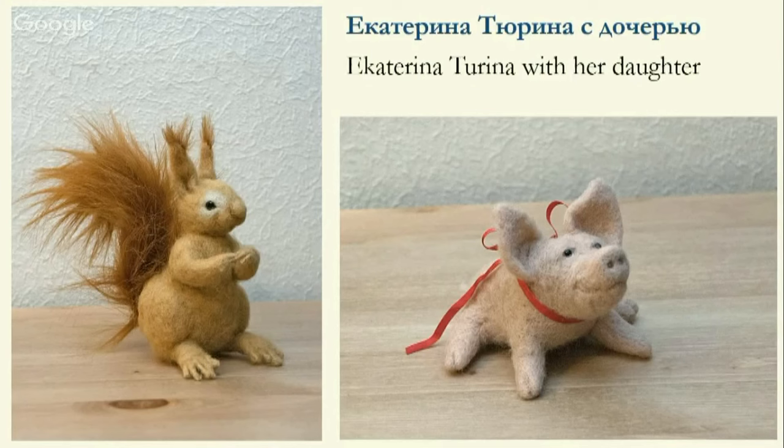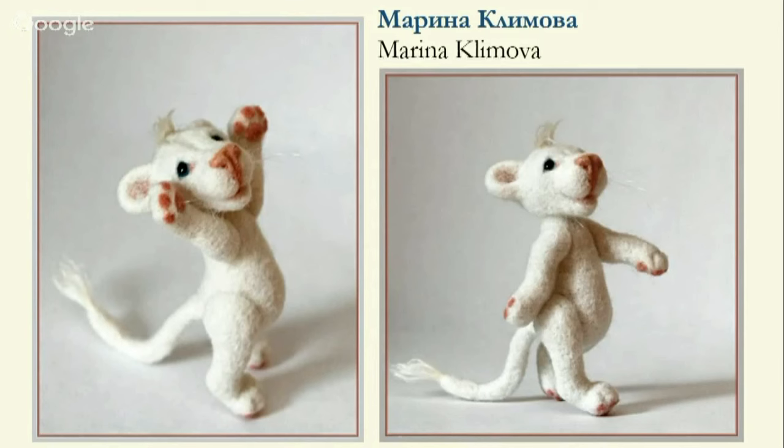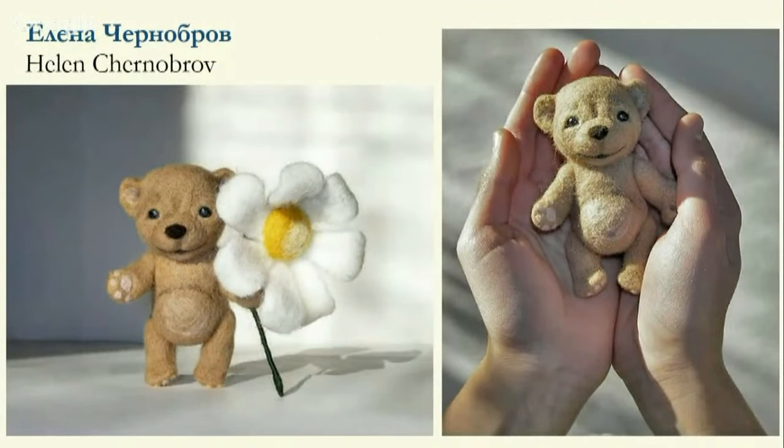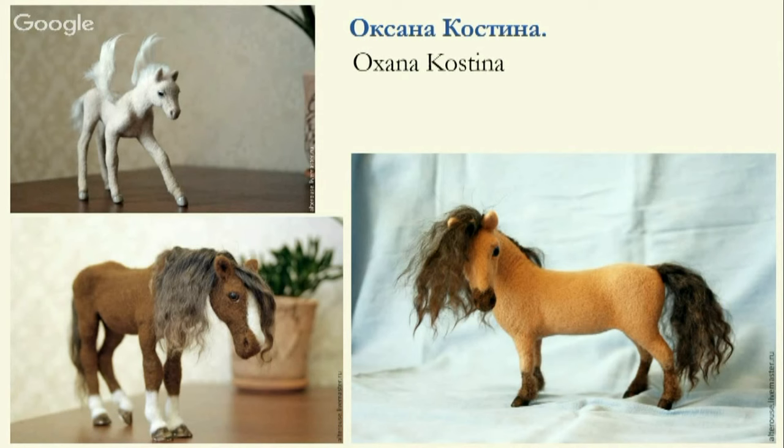These are works by Ekaterina Turina and her daughter. The squirrel is impressive and very complicated — each finger and the tail has its own wire skeleton. This is a very characteristic pig, and a Chihuahua made in an individual workshop. Marina Klimova is very gifted; she does jointed dolls. A lion with moving joints of paws and a head — very pleasant, high quality work. Yelena Chernobrov is also a wonderful master who felts professionally, not toys only. I was really impressed by this work — a gym monkey made by my student after only one workshop. And finally, work by Oksana Kostina, who is very determined, gifted, and talented — a fabulous creator.